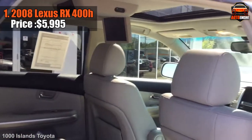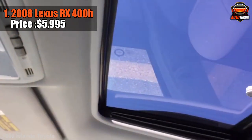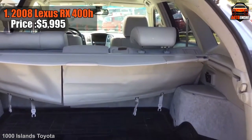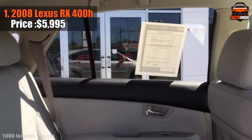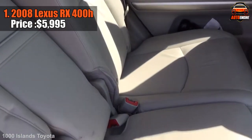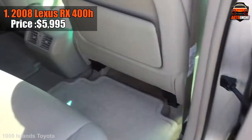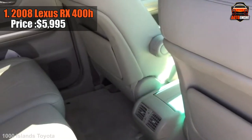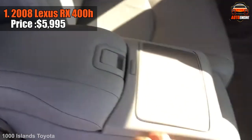Safety features include front seat-mounted side airbags, a driver knee airbag, and rollover-sensing head curtain side airbags. Anti-lock brakes, stability control, and traction control are in the mix too. Inside, it's all about luxury and tech — aluminum or wood trim, a high-res touchscreen, and bright ring gauges set the stage. The 2008 RX 400h is a sophisticated blend of style, efficiency, and power wrapped up in an affordable package.